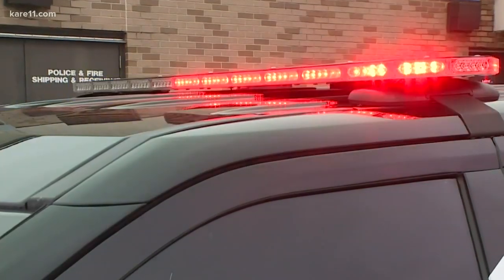If it's an unmarked car and you think it might be suspicious, you want to look for the color of the lighting. State statute requires law enforcement vehicles to have red and blue lights.